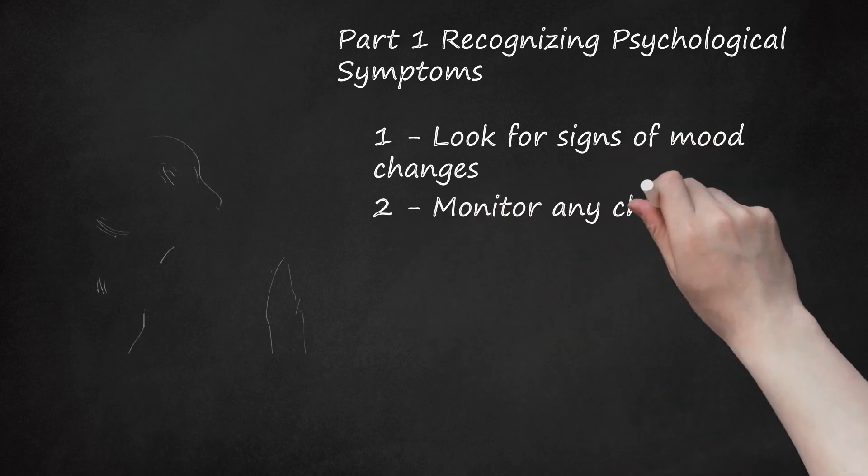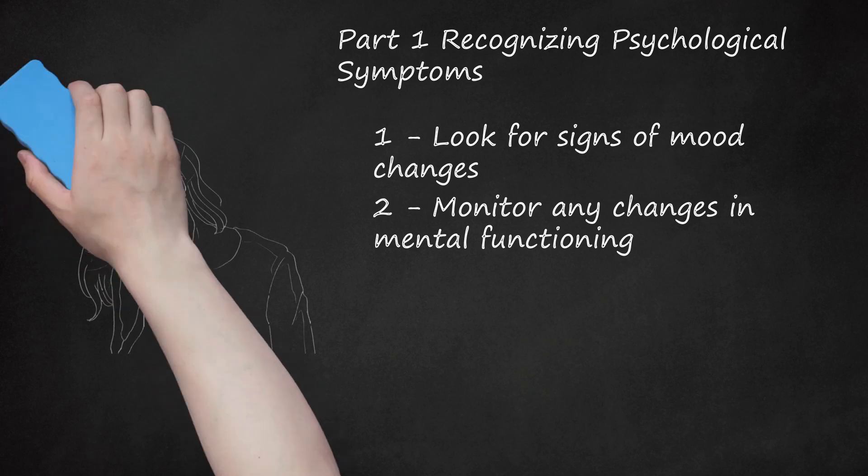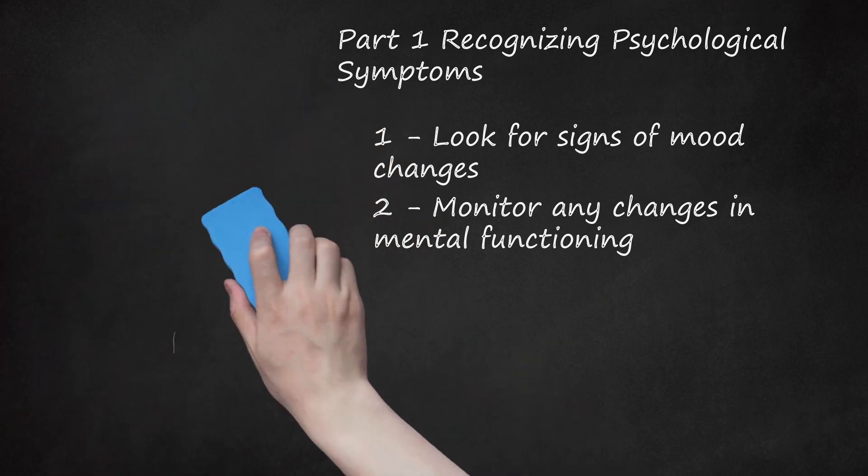2. Monitor Any Changes in Mental Functioning. You may experience an inability to concentrate or remember things. When hormones in a woman are functioning normally, the level of estrogen aids in regulating the level of cortisol, a stress hormone. Cortisol can affect the function of neurotransmitters, brain chemicals used for communication. As estrogen levels drop, cortisol levels are no longer controlled properly. As a result, neurotransmitters start to malfunction, creating lapses in memory.